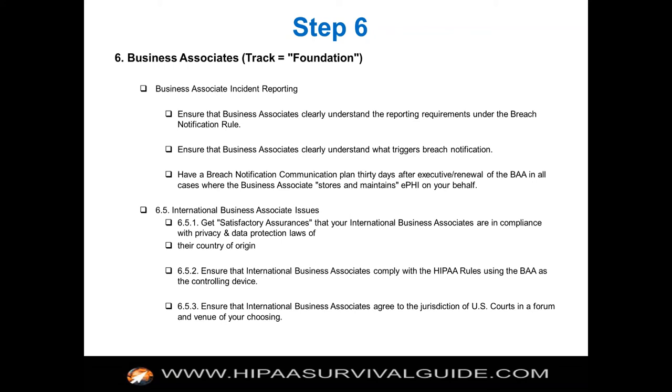There are other things around business associates that are important to understand. It's a huge concept, and this is why you get started — you could spend six months just trying to satisfy the business associate track. It probably makes more sense to get the basic things in place, give yourself a score of two or three, and then come back and get better at it over time.